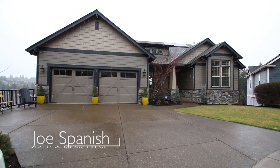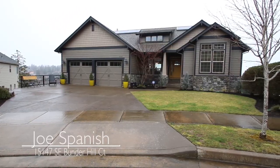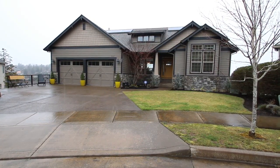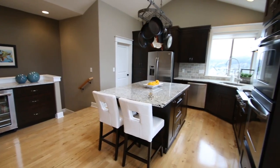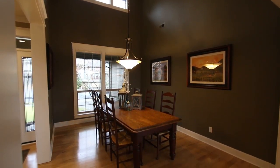Welcome to 15147 Southeast Bunker Hill Court in Jackson Hill Estates in scenic Happy Valley, Oregon. This home is situated at the end of a quiet cul-de-sac. This Mascord designed home was built in 2006.